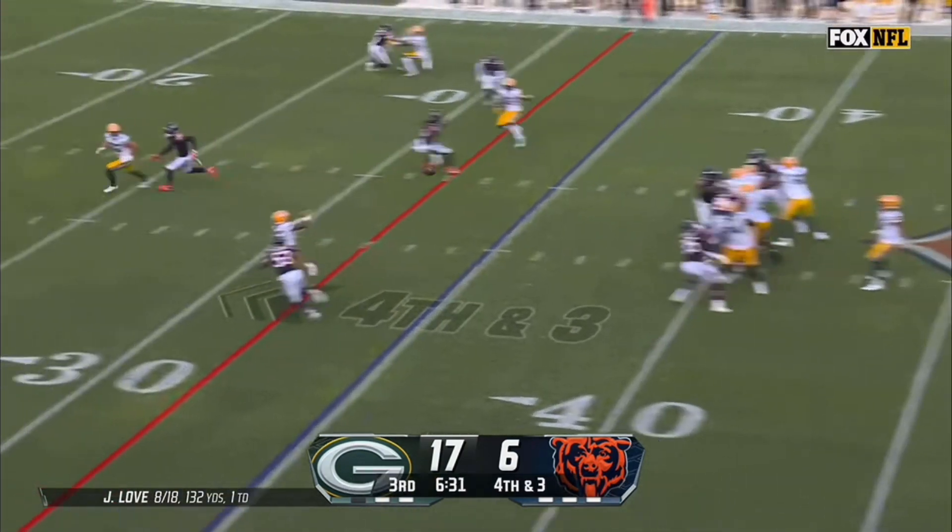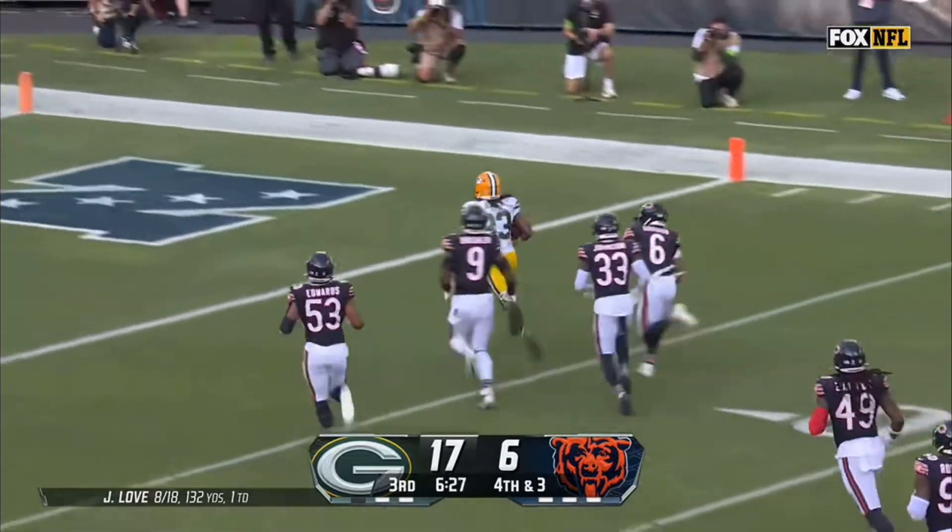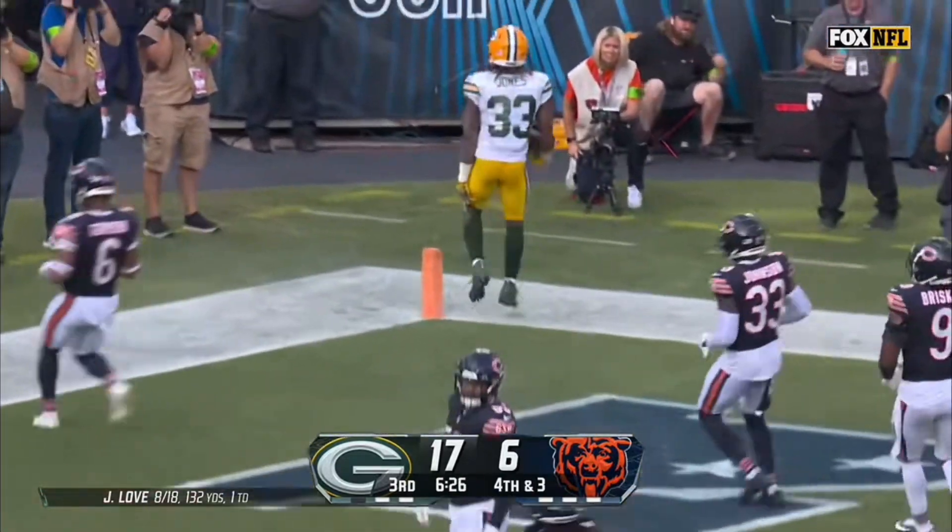Four-man rush. Love has Jones in stride. Aaron Jones racing to the end zone — and he's in. Touchdown, Green Bay.